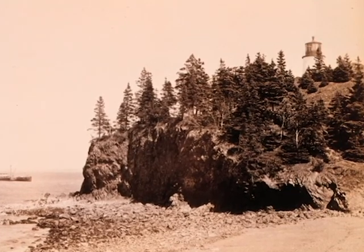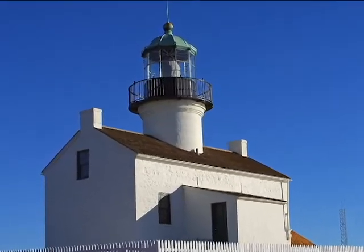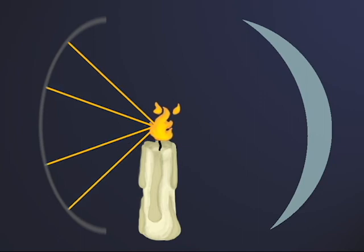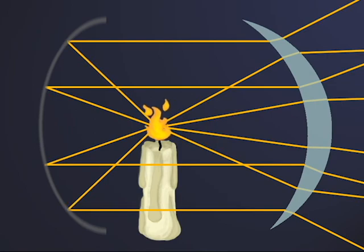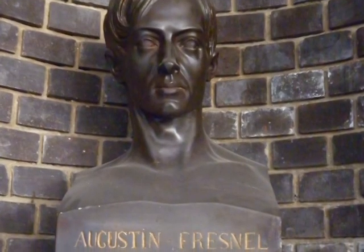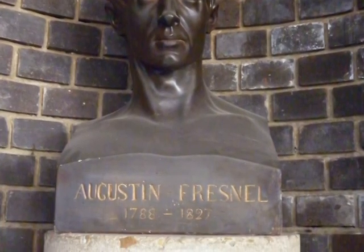The light being produced had to be directed so that it could be more easily seen from far away. To this end, lenses were used. Early lighthouse lenses were developed by Winslow Lewis. These lenses featured a parabolic reflector in back and a parabolic lens in front. This was replaced in 1822 by the Fresnel lens, designed by French physicist Augustin Jean Fresnel.